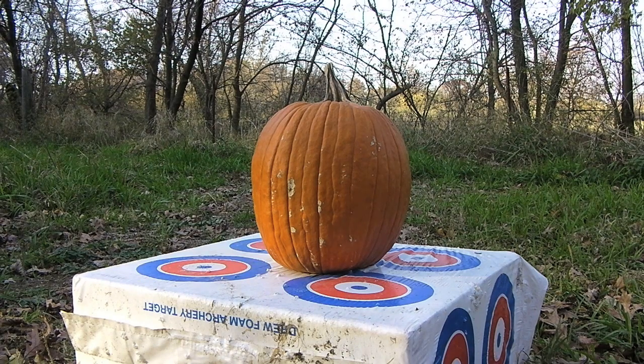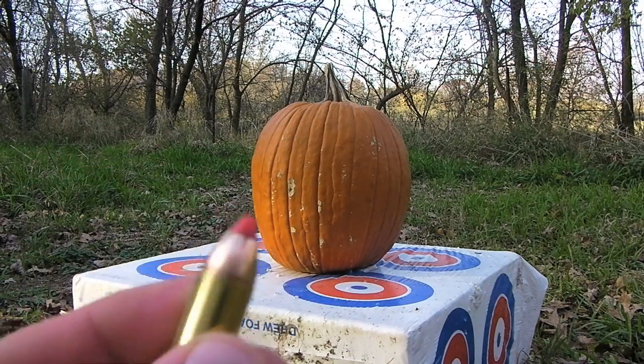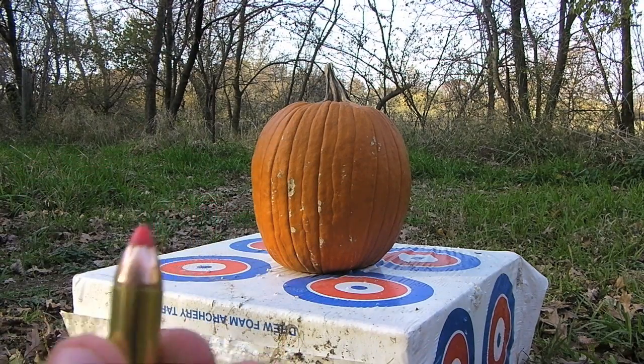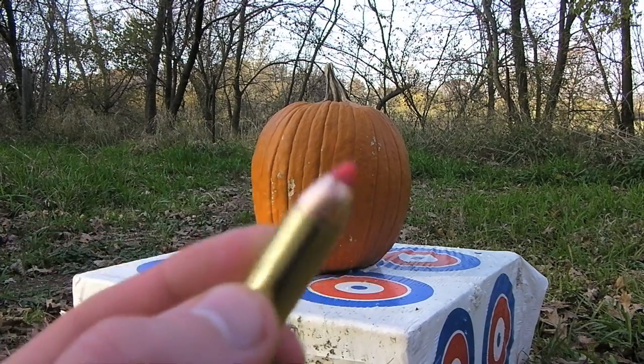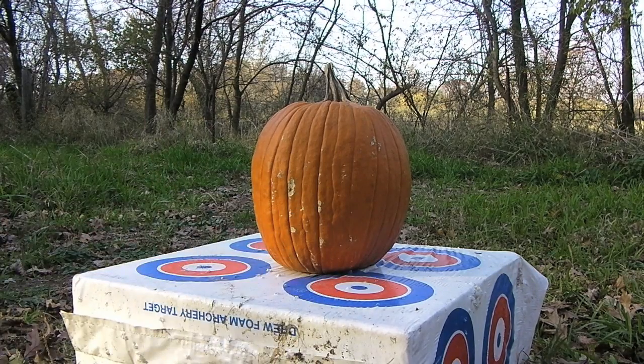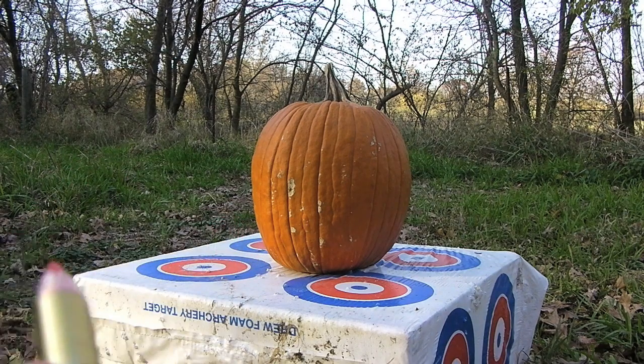Alright guys, we're sitting about 35 yards out right now, got this pumpkin set up, and I'm gonna be shooting it with the .444 with the ballistic tip on it. Looks pretty intense being only 35 yards away. It might just go right through — I don't know, we're gonna find out. My camera's almost dead so let's get this show on the road.